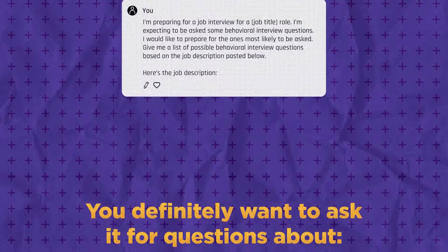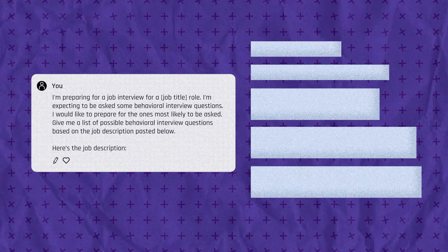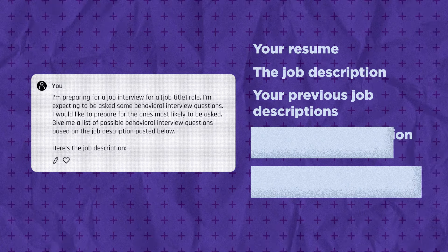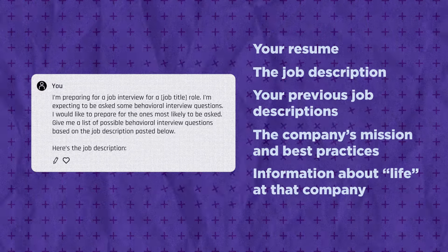Before we wrap this up, there are a few helpful things you can add to your prompt to get super detailed questions: your resume, the job description, your previous job description, the company's mission and best practices, and information from their website about life at that company.